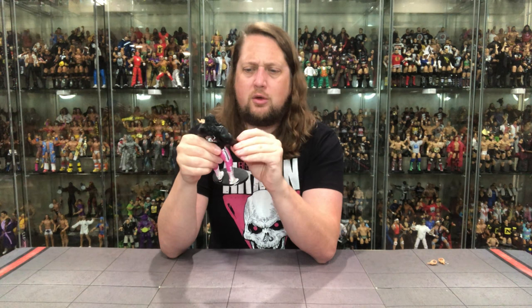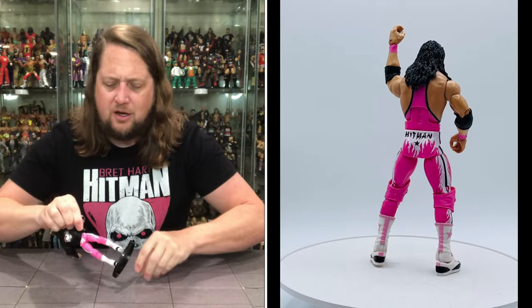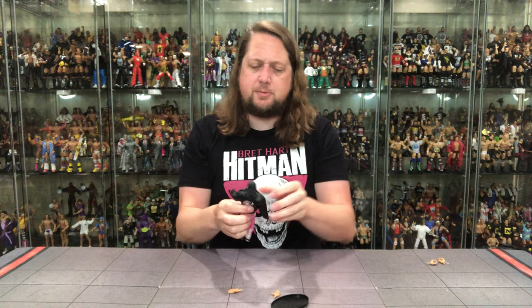Articulation is going to be the same as all the other Mattel Elites. You've got your arm articulation all the way around, you've got the old bicep cut, double jointed, pinless elbow. Wait — I see something that reminds me of a young Orange Cassidy, really is what it reminds me of. Let me get this hand out — there it is. So this makes me a little bit nervous — I'm going to pull this coat off.